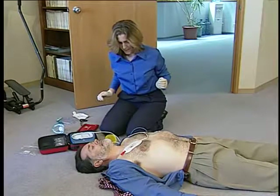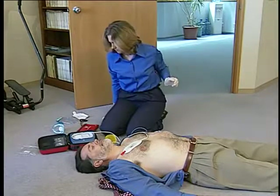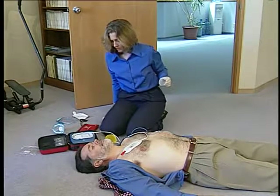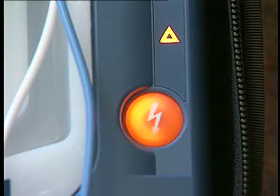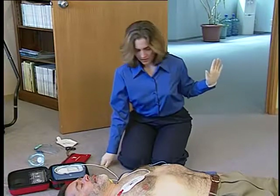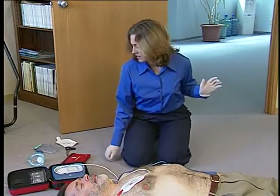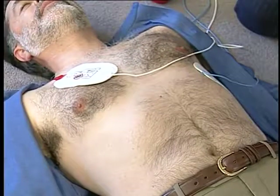As soon as the pads are properly attached, the HeartStart On-Site automatically begins analyzing the patient's heart rhythm, or ECG. Rescuers should not touch the patient while the defibrillator is analyzing. The triangular caution light will turn on and start flashing as a reminder. The On-Site will tell you if a shock is advised. If a shock is advised, the caution light will stop flashing and remain on, and the orange shock button will start flashing. Before pressing the button to deliver the shock, make certain that everyone is clear of the patient. Check visually that no one is touching the patient, instruct everyone to stay clear, then press the orange shock button to deliver the shock. The shock will not be delivered unless you press the button.